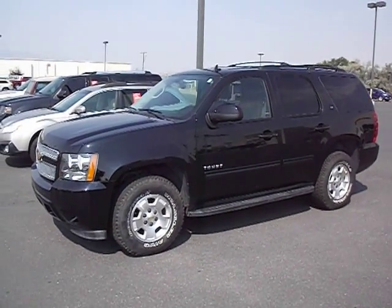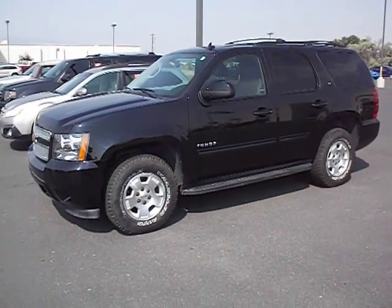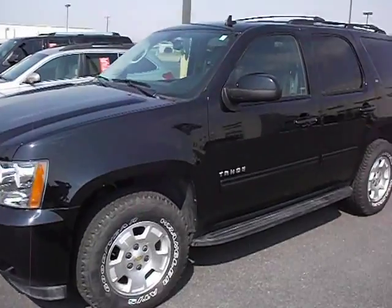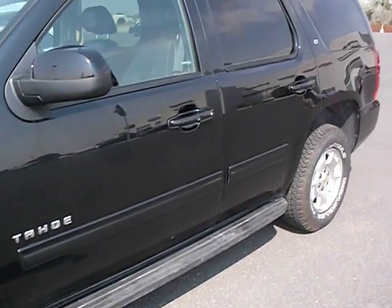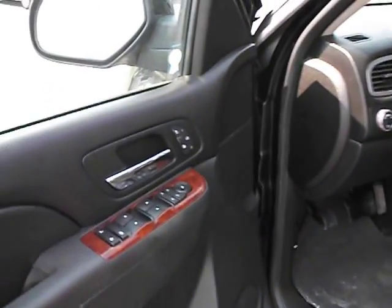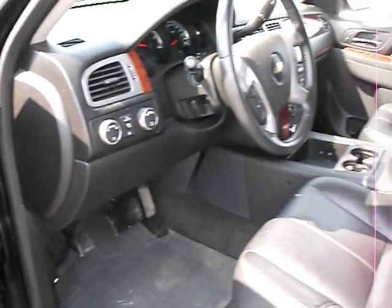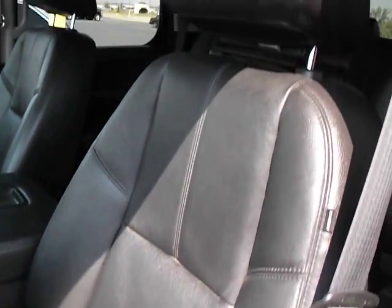Josh Donald with Fremont Motors Cody, 2013 Chevy Tahoe LT with just over 42,000 miles — solid, good-looking truck. Great tread on the tires, a lot of life left. Heated leather seats, no rips, no tears — seats are in great shape.